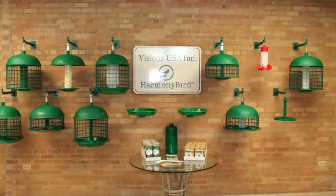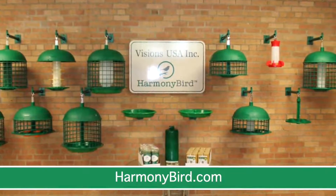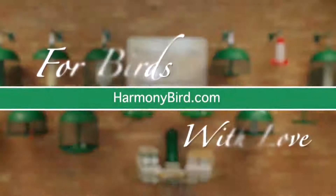Enjoy a better birding experience by finding the perfect feeder for your home at HarmonyBird.com. Harmony Bird, for birds with love.